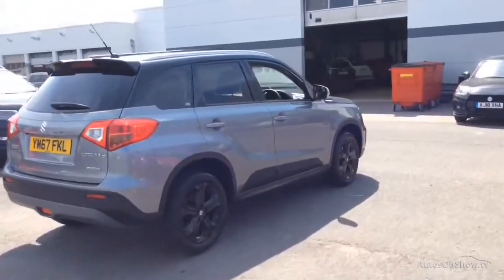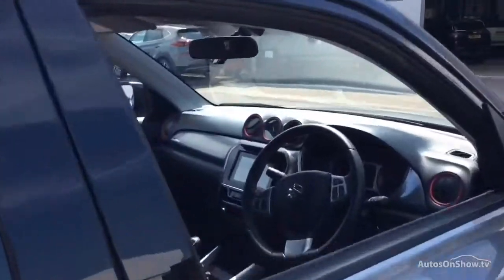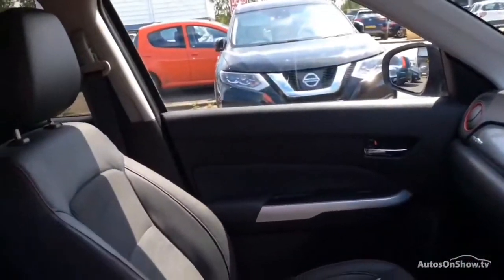If for any reason you decide it's not exactly what you're looking for, don't worry. We have access to over 100 approved pre-owned Suzuki models in group stock, with stock changing daily. So we're extremely confident we'll have the perfect model for you at one of our dealerships.